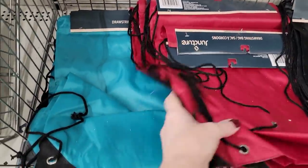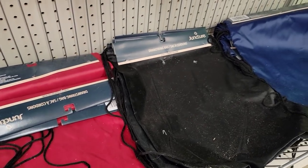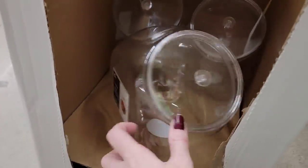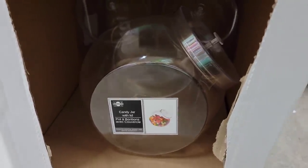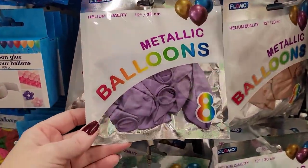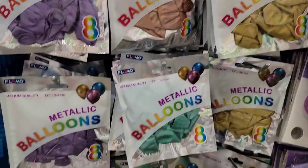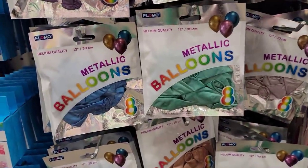Here's some more of those drawstring bags in a beautiful teal, red, black, and navy blue. And they have a bunch of those candy jars with lids — these are the ginormous ones, a fantastic deal for only a dollar. Here's some new metallic balloons — you get an eight pack, they are 12-inch, helium quality it says. So those are some really cool colors, and those would be fun to have for New Year's Eve.